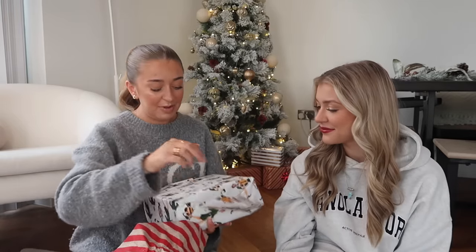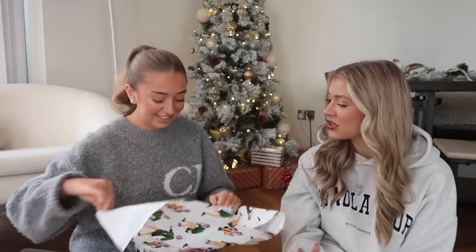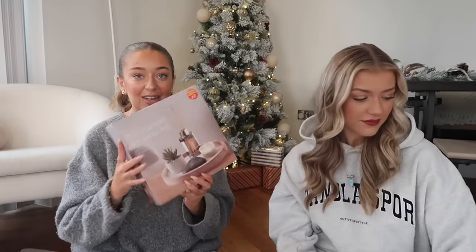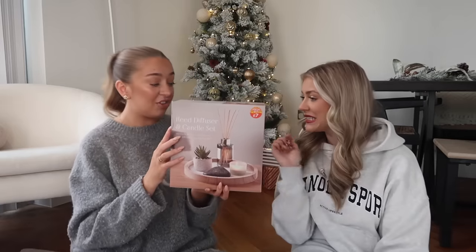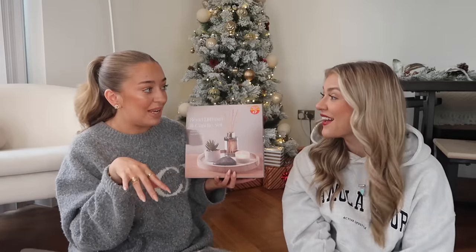I'm so excited for my little pile of presents! Wait until you see mine - don't knock your wrapping, you're really good at it! Oh my god - a reed diffuser and candle set. You get the wooden tray, the stone, and the sand. I'm going to save this - when all my Christmas decorations come down I'll put that on my coffee table. New year, new start. It's nice to have homeware out when your house feels bare after Christmas.